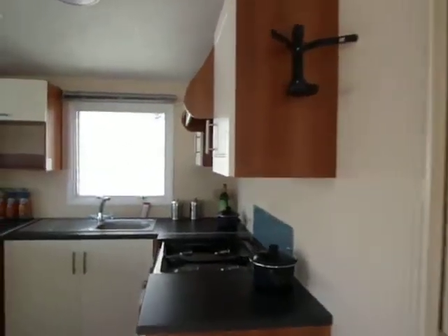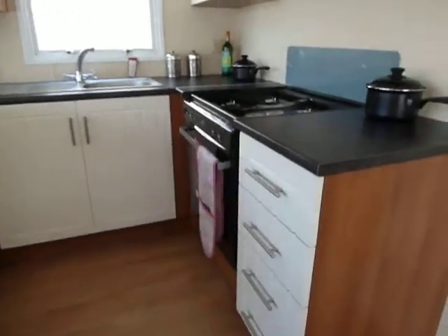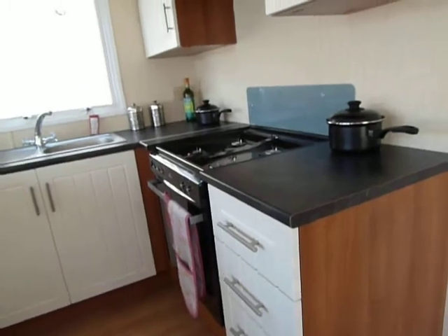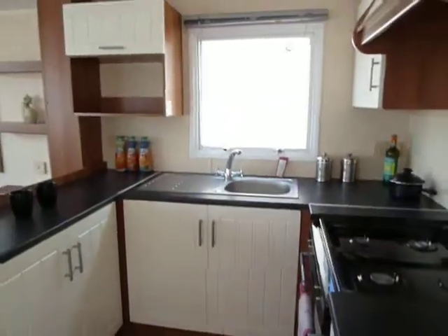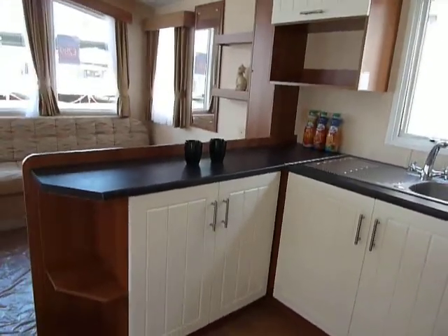As we come in, there's a space here for our fridge with cupboard above. The kitchen area features a full burner gas hob and oven, nice contemporary styling in the cupboards and the units, and plenty of them.